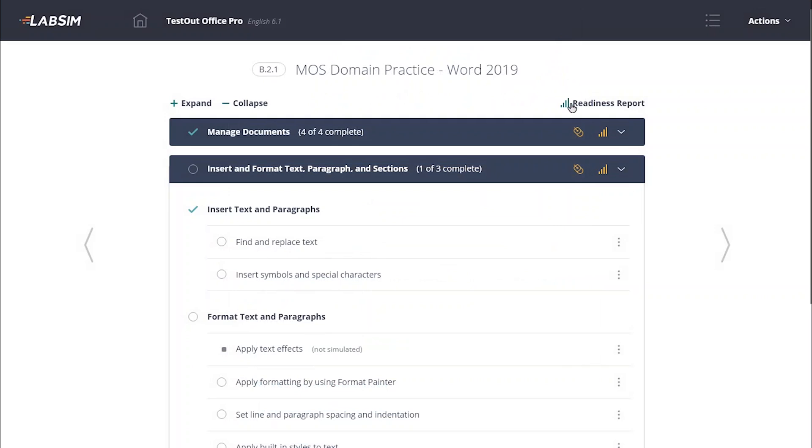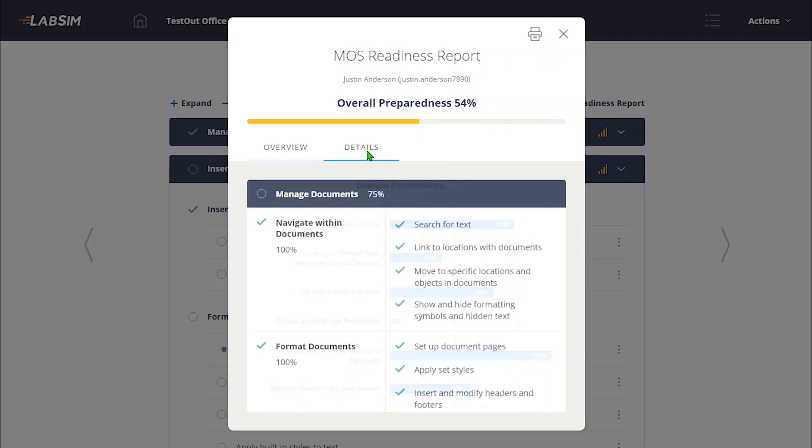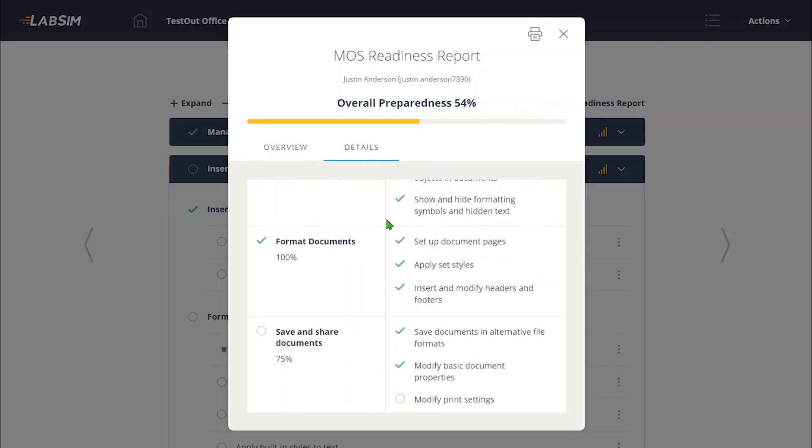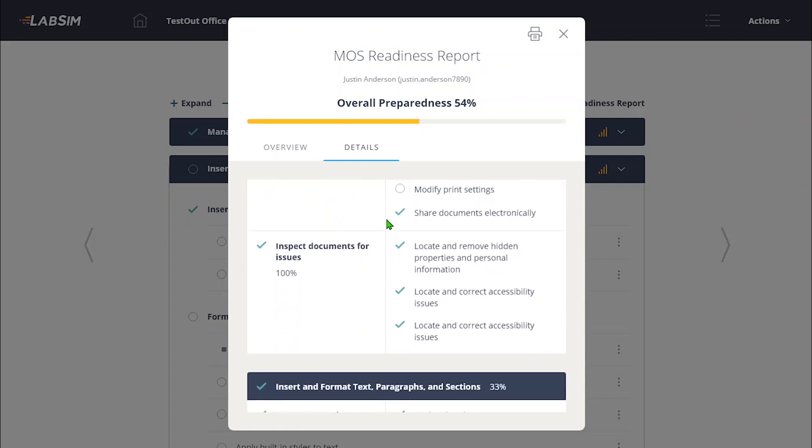Returning to the domain practice summary, students have the option to only deliver labs in the areas they have missed or to start fresh with a new domain analysis. Each objective of the domain practice tool also allows students to click a link for easy access to the related course content for additional learning. Student work in each domain feeds into an overall readiness report, which is broken out by domains and can expand to show individual objectives. If a student achieves high levels of readiness on the domain practice and can consistently perform well on practice exams, they can feel confident in their ability to take and pass the associated MOS exam.